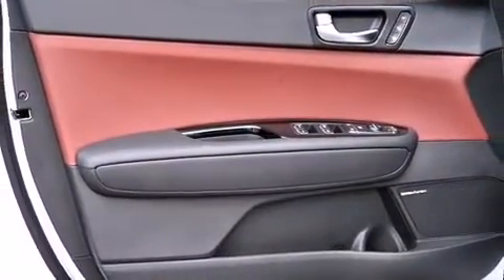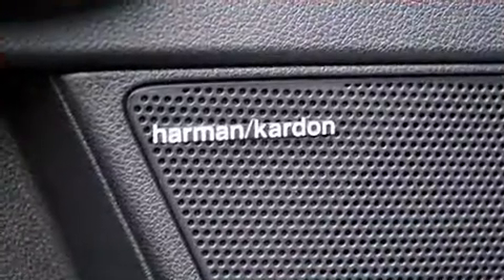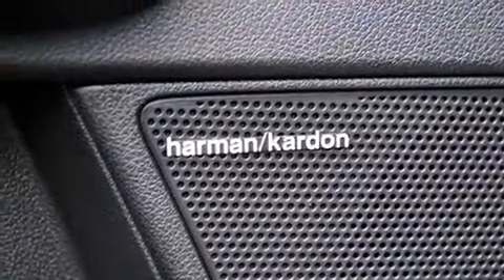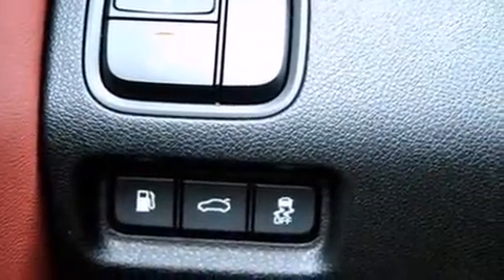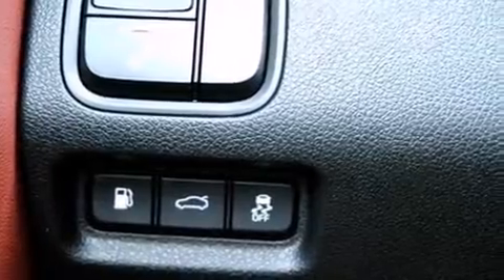turn signal indicator mirrors, remote keyless entry, and seat memory. Features such as automatic climate control and leather upholstery prove that economical transportation does not need to be sparsely equipped.